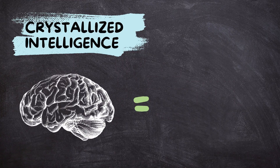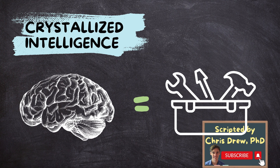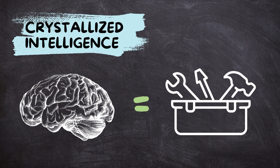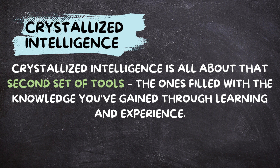Imagine your brain as a giant toolbox. Inside, you have different tools for different tasks. Some help you solve brand new problems on the fly. Others store all the knowledge you've accumulated over time. Crystallized intelligence is all about that second set of tools — the ones filled with the knowledge you've gained through learning and experience.